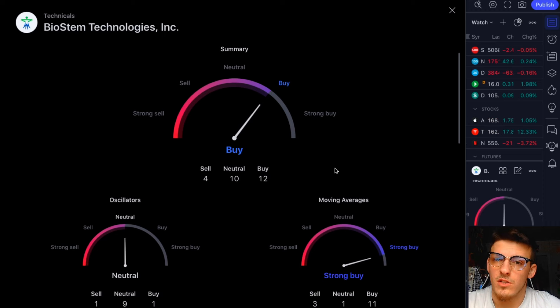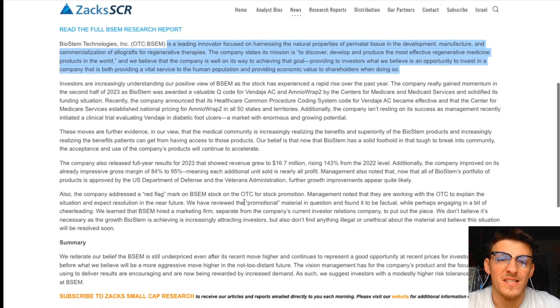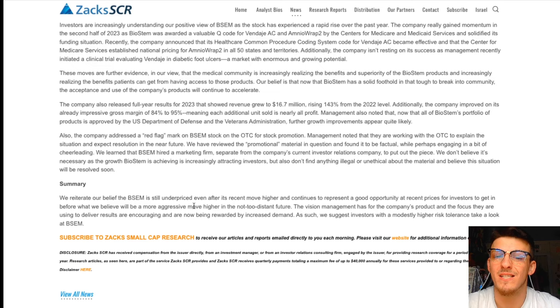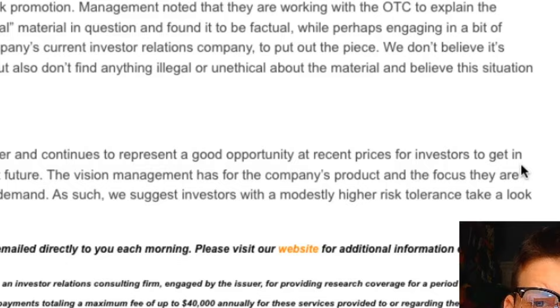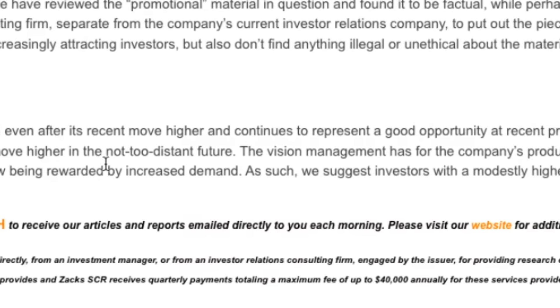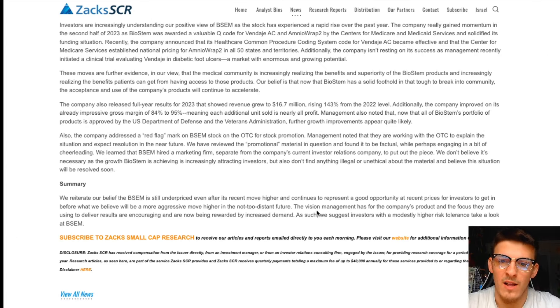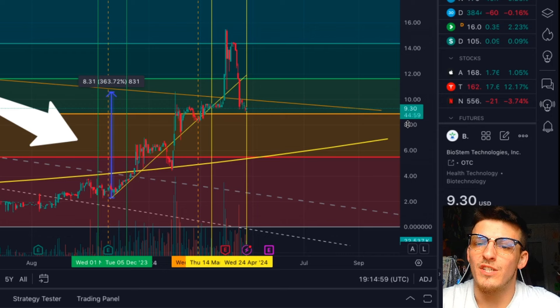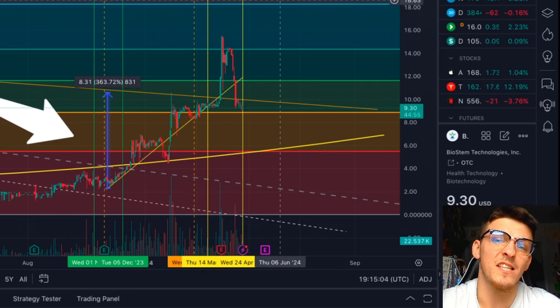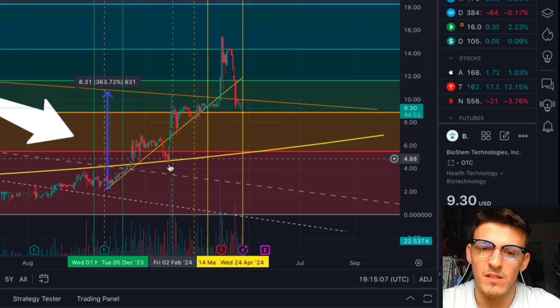There are many other indicators — such as TradingView and other analysts — expecting this to be a major buy on the weekly as well as the monthly timeframe. Zacks' summary says: 'We reiterate our belief that Biostem is still underpriced, even after its recent move higher, and continues to represent a good opportunity for investors to get in before what we believe will be a more aggressive move higher in the not-too-distant future.' They suggest investors with a modestly higher risk tolerance take a look at BSEM.